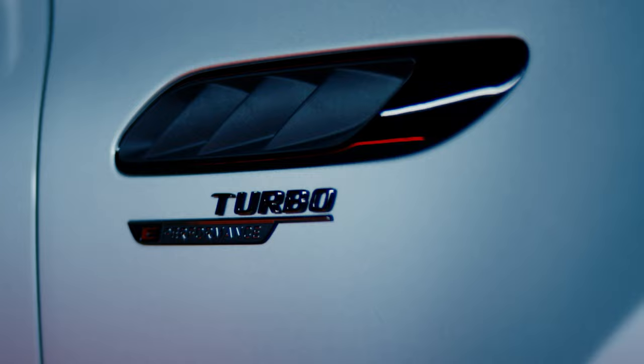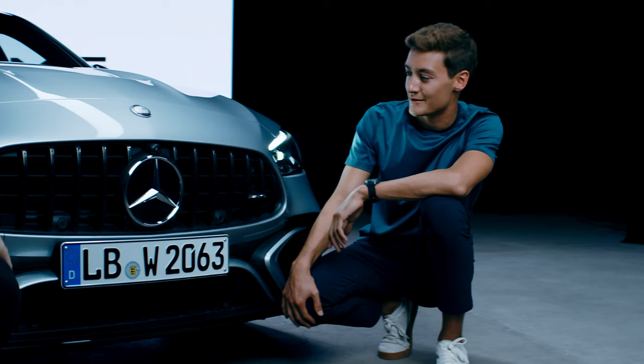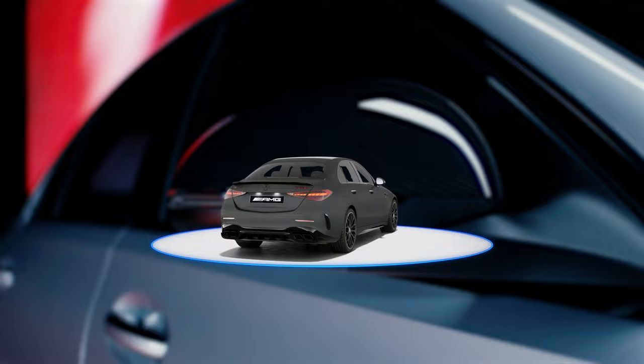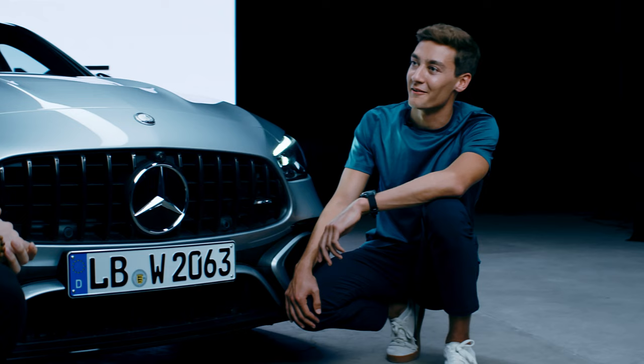I really appreciate these high-class elements to the car — it really adds to it. But I think I'd go for the AMG carbon exterior package 2; that's the style I would prefer. Makes sense — since you're an F1 driver and carbon is derived from Formula 1. Absolutely. Carbon is what our full car is made of, and I've got a lot of experience dealing with that while driving, so it makes me feel a bit more at home.